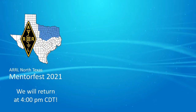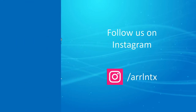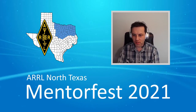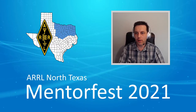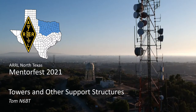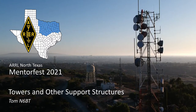MentorFest continues here at ARL North Texas. Hello Aaron, Kilo-8 Alpha Mike Hotel. We're ready to start our next session here. Tom, November 6th Bravo Tango, is joining us with information on towers and other support structures — things that I enjoy looking at and that get the antenna up in the air, but I absolutely refuse to climb. Tom, thanks for joining us. We'll send it over to you.